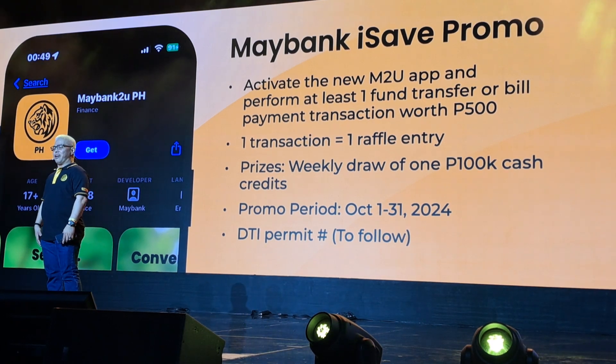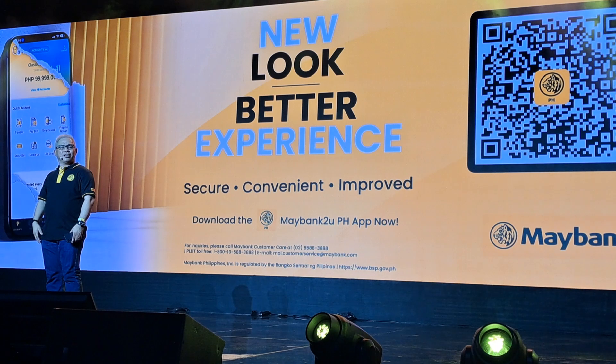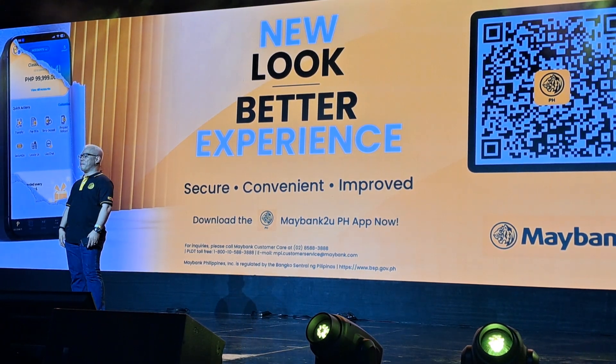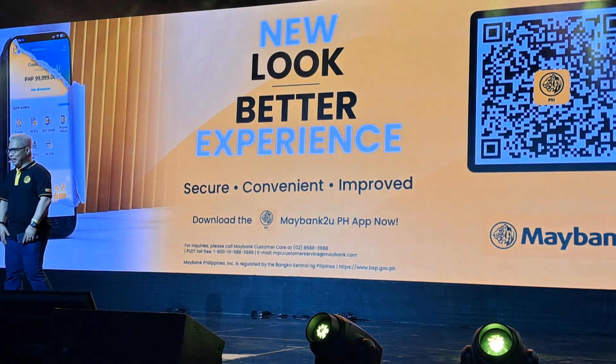So what are you waiting for? Scan the QR code on the screen to download the new M2U and enjoy the upgrade to your mobile banking experience. Thank you and good night, everyone.